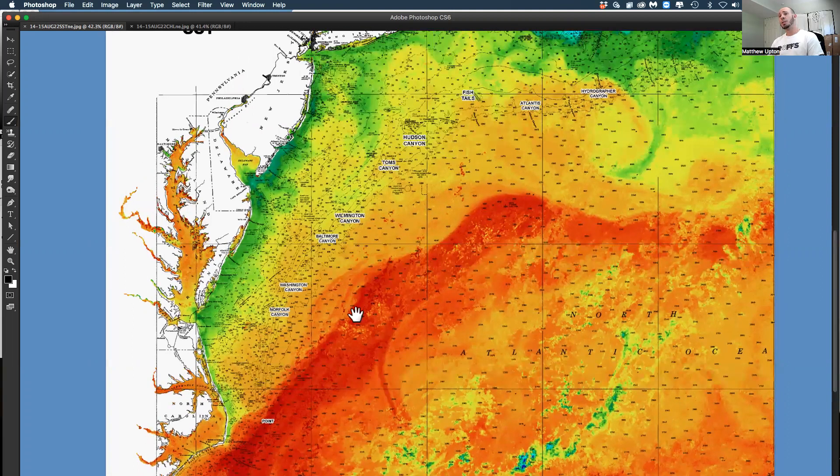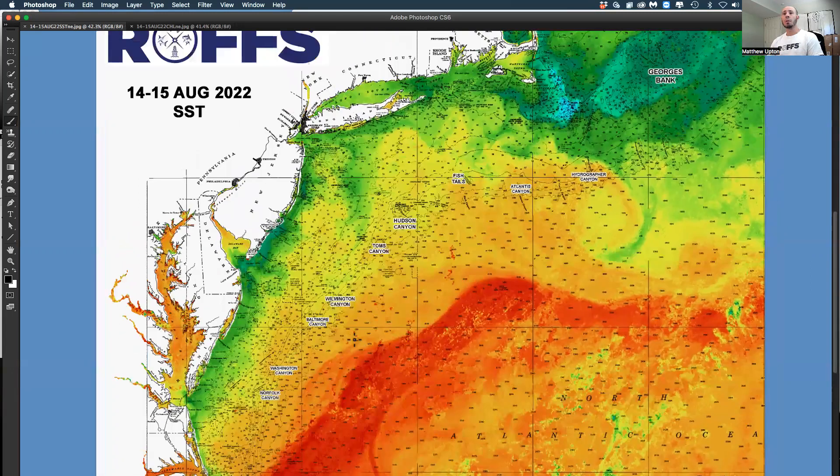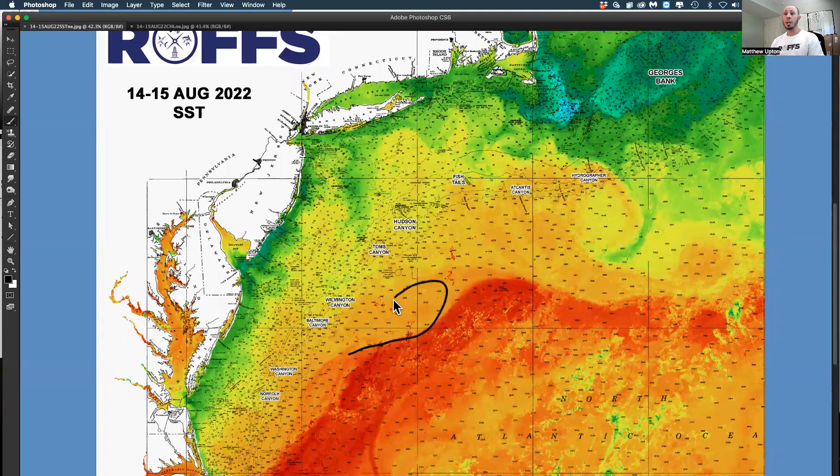Call us and let us know what days you're fishing that tournament — we can help you out. There are some nice Gulf Stream eddy filaments, with two eddies creating decent conditions offshore of Norfolk, Washington, and Poor Man's Canyon. There's also a large eddy out here creating decent conditions off Baltimore and Wilmington Canyon, and there have been some white marlin caught in that water offshore around 1,100 fathoms.